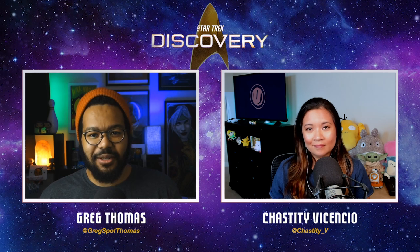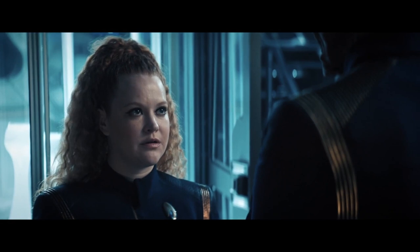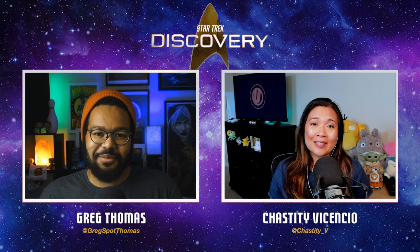Meanwhile in engineering, Saru talks to Tilly about their Burnham situation — Michael has disappeared from the ship. Tilly tells him straight up that he needs to talk to the Admiral so none of them get burned by the whole situation. Saru was looking for a reason to think otherwise and was hoping Tilly could talk him down, but no — they're doing the right thing. They really need to prove themselves.